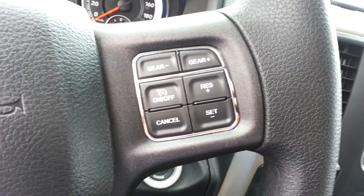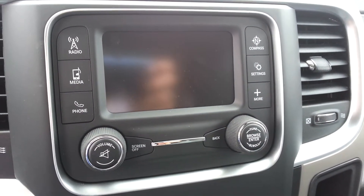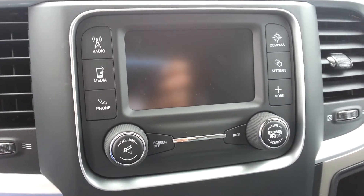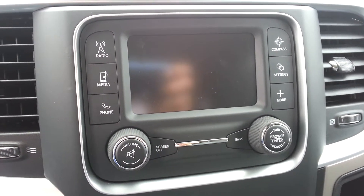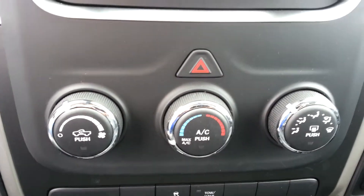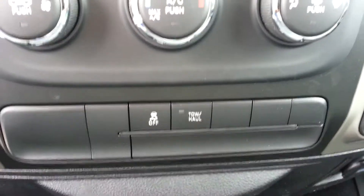Here we have our cruise controls, and a touchscreen MFM stereo with auxiliary device, Bluetooth capabilities, USB capabilities, and an HDD hard drive. Below that we have our climate controls, and below that we have our tow haul and traction control options.